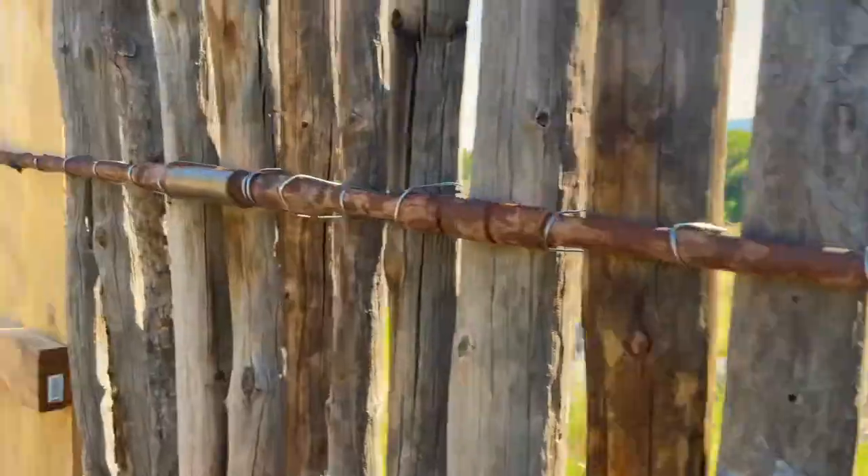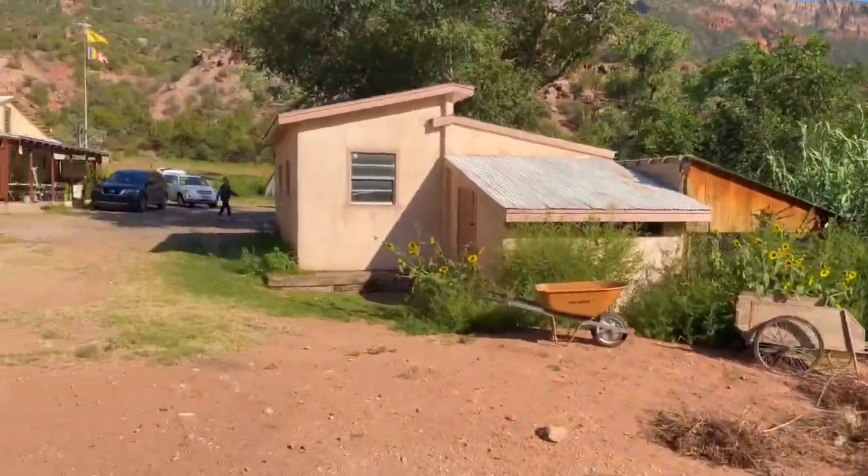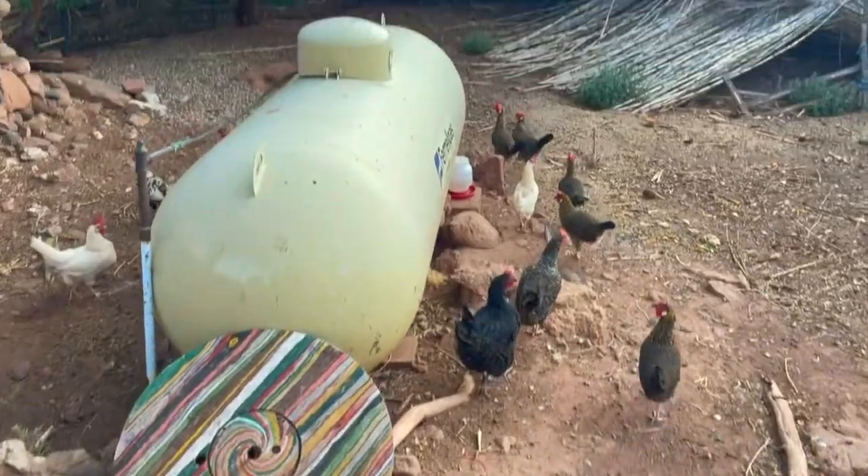The coyote fence is absolutely new. It's a mixture of the old style with new. It's wonderful — we're so happy to get that done.